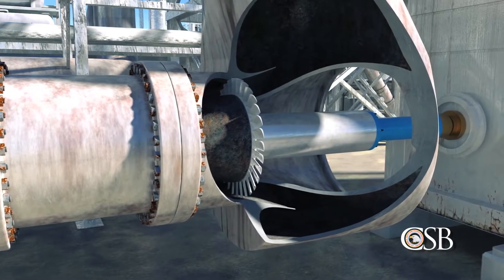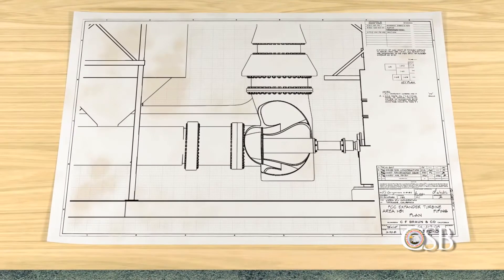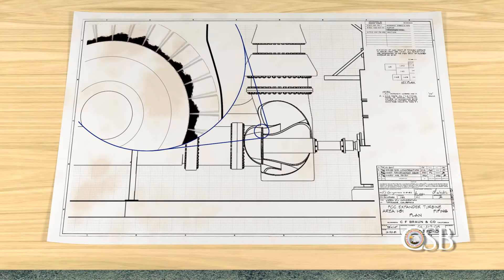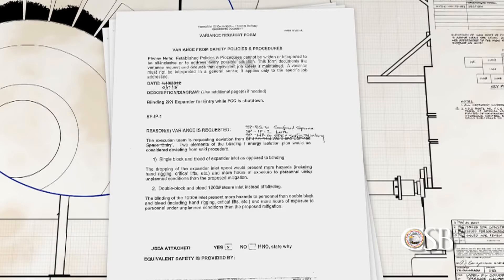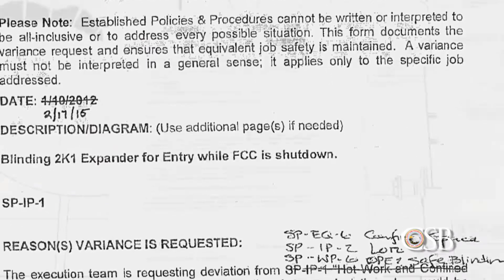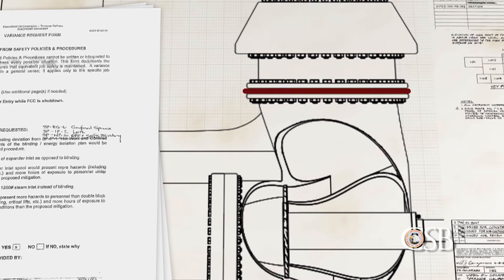With the unit in safe park mode, operators attempted to restart the expander several times but were unable to do so. Refinery personnel met to identify a strategy to repair the expander and bring the FCC unit back online. Operations personnel predicted the expander could not restart because catalyst had likely accumulated inside. On Tuesday, February 17th, a meeting took place involving a group of refinery personnel. The group discussed a similar expander outage that occurred in 2012, for which the refinery had developed what is called a variance — a management-approved deviation from procedure. The group decided to use the 2012 variance, which allowed a departure from the typical requirements for isolating the expander. Part of that process involved installing a blind in one of the expander's outlet flanges.